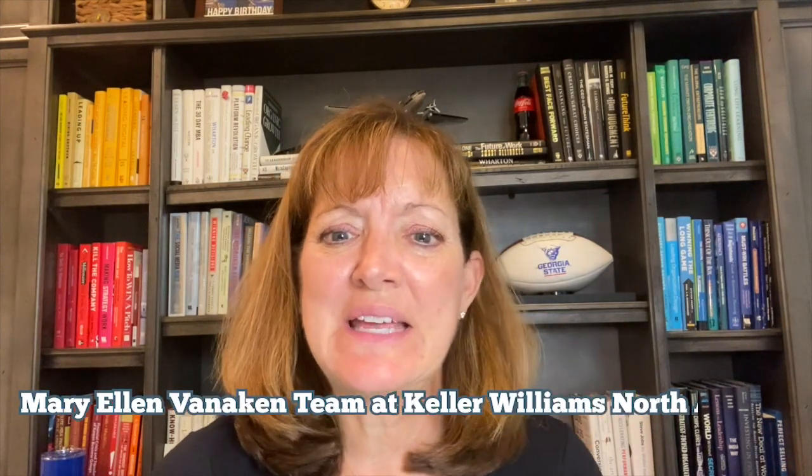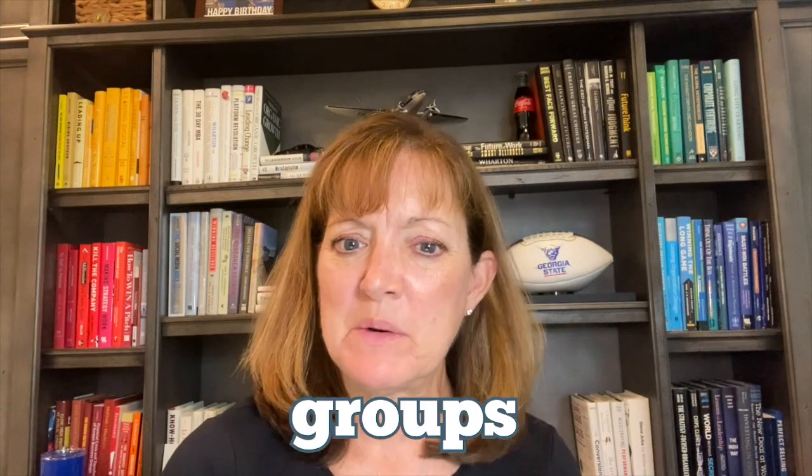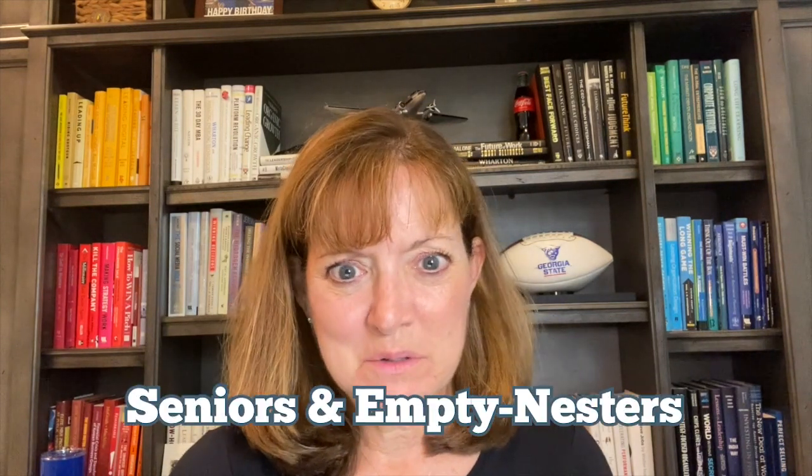Hi, I'm Sue Jennings. I'm with the Mary Ellen Vinokin team at Keller Williams North Atlanta, and I work with buyers and sellers of all ages, categories, and groups. But one of the key groups that I want to talk to you about today are seniors and empty nesters.